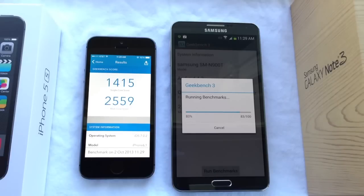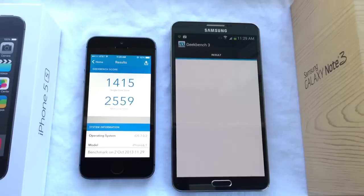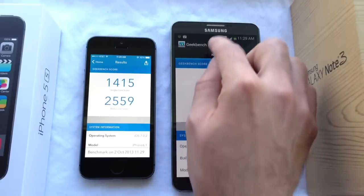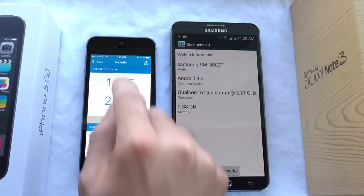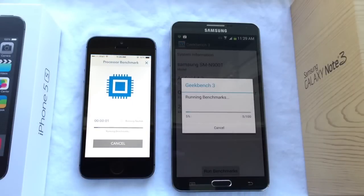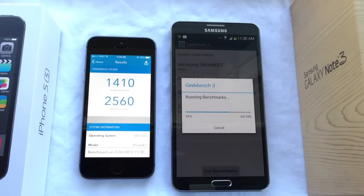The iPhone actually finished first. The Note 3 came in at 940 on single core performance and 2874 on multiple core performance. That result seemed a bit unusual so I ran the test again. Once again the iPhone finished the process faster at 1410 on single core and 2560 on multiple core — that's the second test.